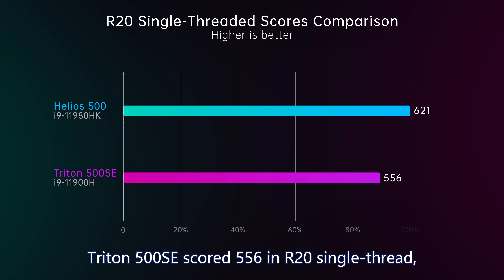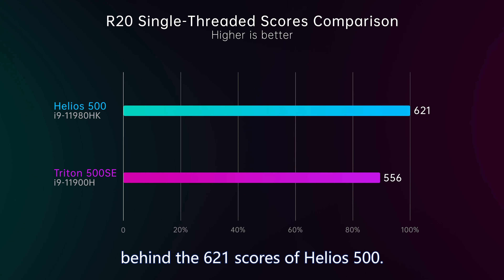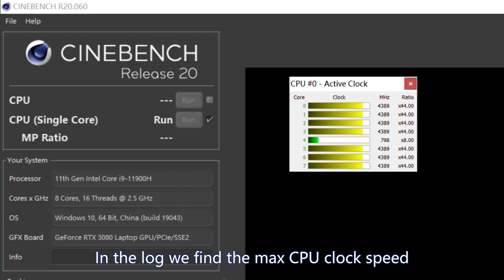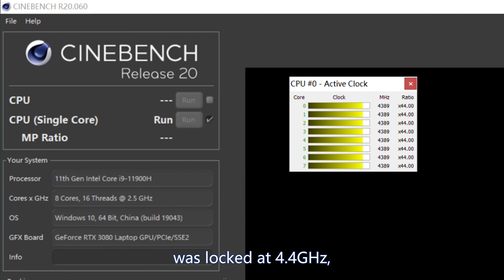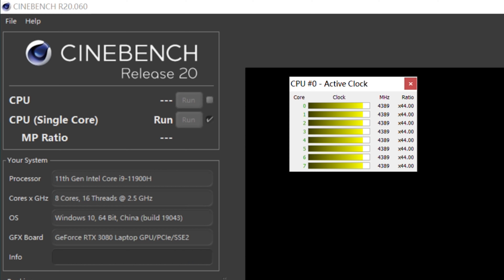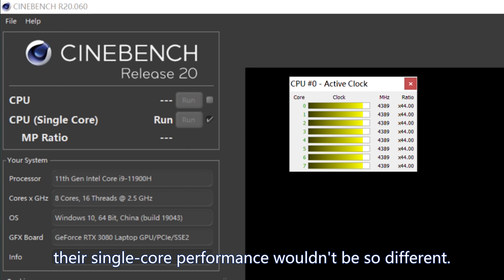In single-core, Triton 500 SE scored 556 in R20 single thread, behind Helios 500's 621. In the log, we found the max CPU clock speed was locked at 4.4GHz, lower than the nominal 4.9GHz, so single-core was low — maybe because this is a sample unit. If it had run at 4.9GHz, their single-core performance wouldn't be so different.